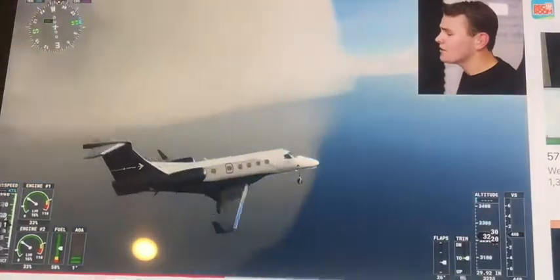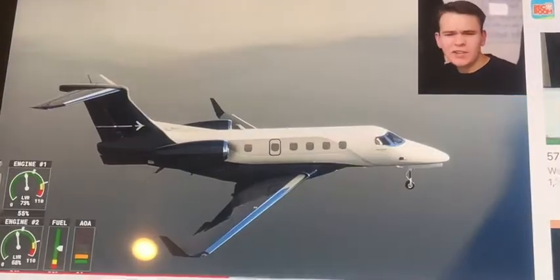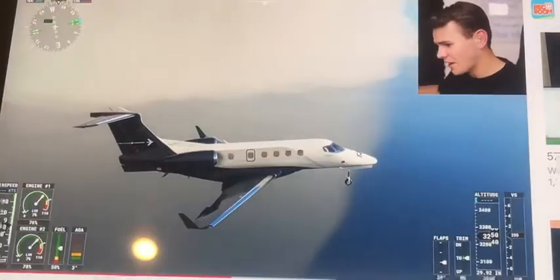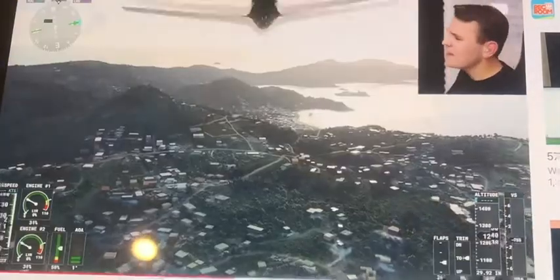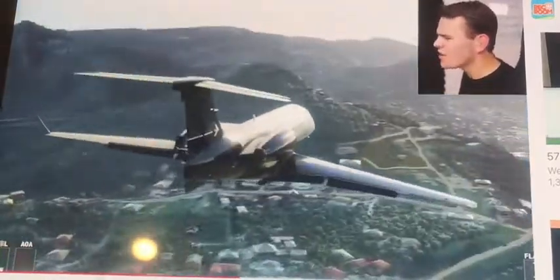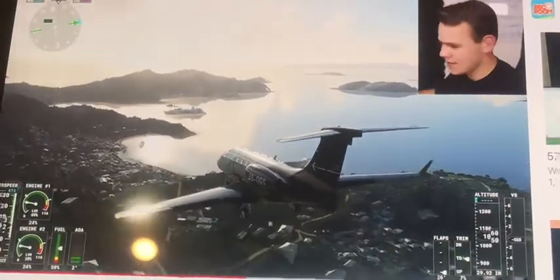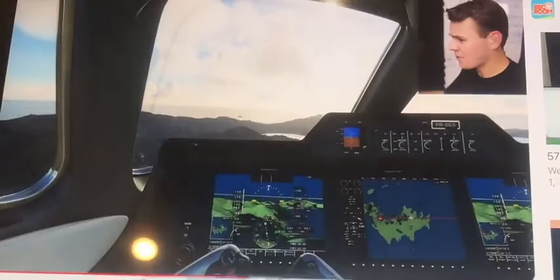Something that the Embraer Phenom 300 does kind of struggle with is the stopping performance. It doesn't really have reverse thrust — like, at all. There's none. I mean, that does kind of make sense. This is not an enormous private jet, and I think we won't be struggling to land it anywhere anyway. This helps keep the cost down of the whole plane in real life, at least. So yeah, no reverse thrust — but that's coming for a landing.